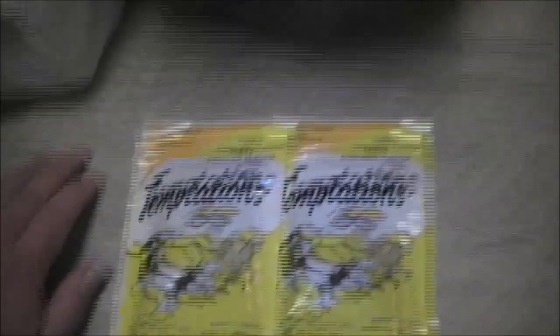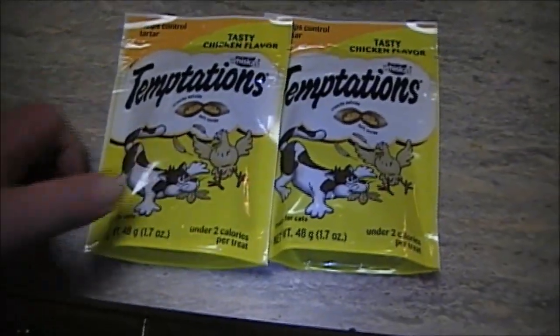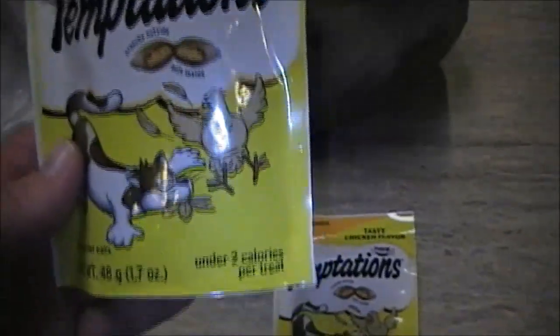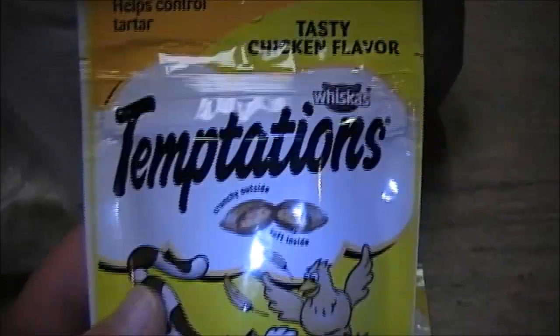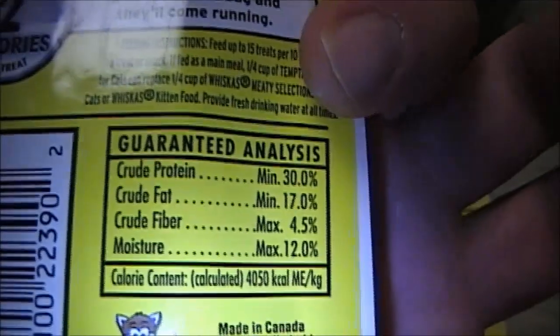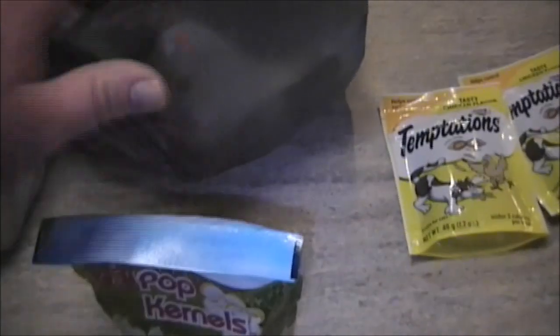From the dollar store I picked up two packs of these Whiskers Temptations — the tasty chicken flavor, 48 grams or 1.7 ounces each. These boast that they help control tartar, which my big cat needs, and he absolutely loves these. There's the nutrition information for those interested. Got those for a dollar a piece.